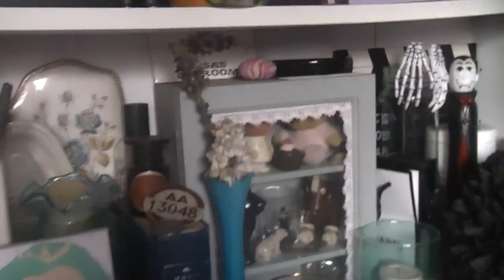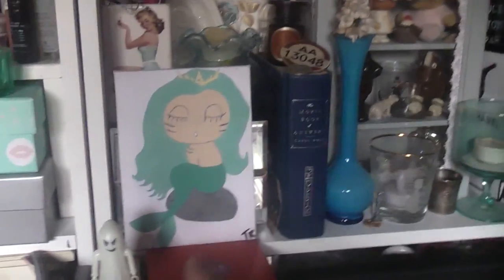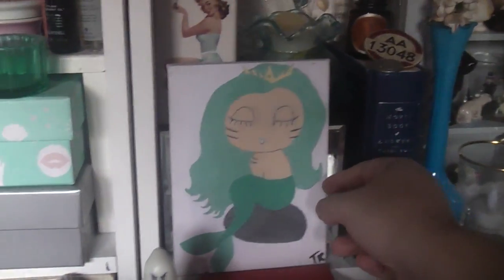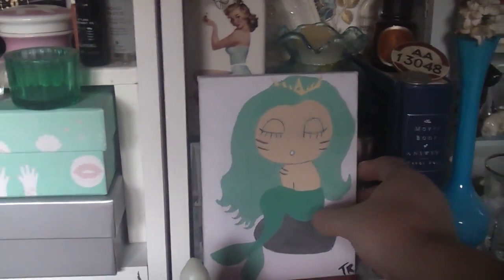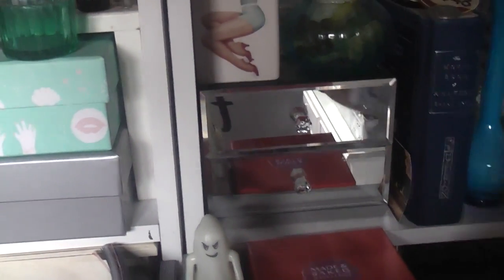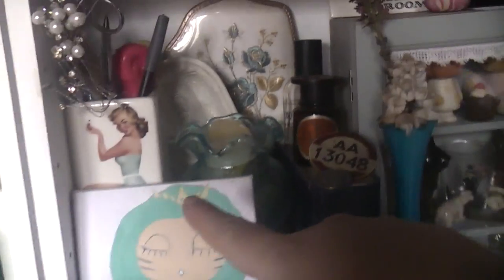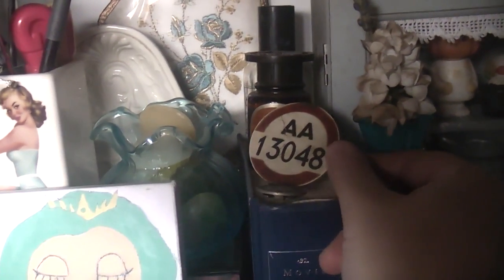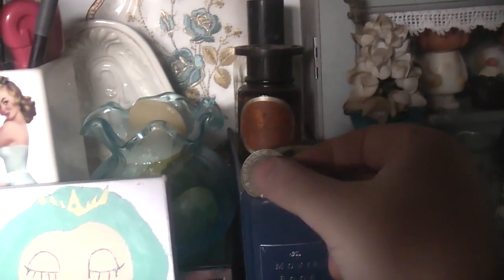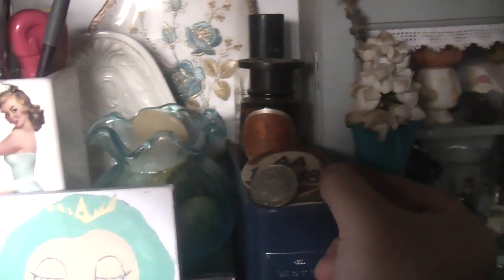Coming down to the next shelf, there are lots of trinkets - I won't go through everything. I love this picture Tony painted of a mermaid. Behind that are my mirrored drawers, and lots of little trinkets from charity shops - little glasswares and a mirror. There are my granddad's items: he was a bus driver in London in the 40s, and he was also in the services, so that's his little hat badge.